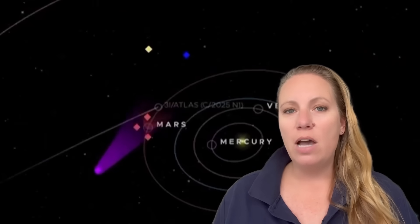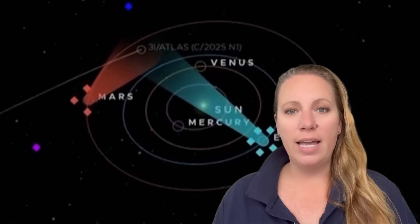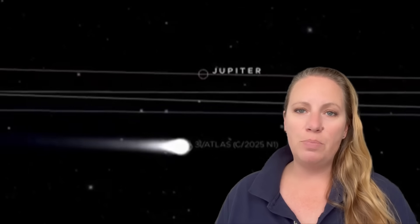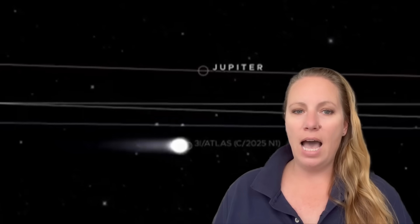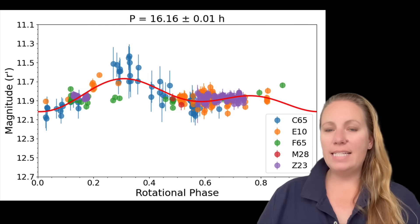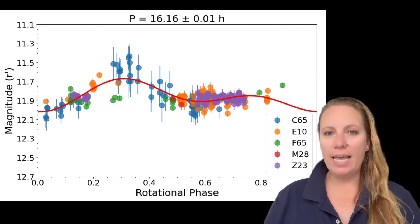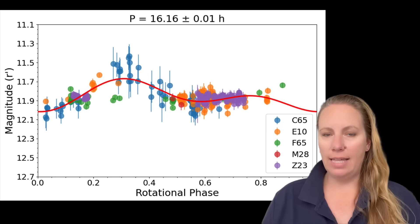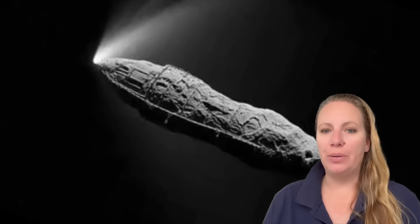Let's jump back in time a little bit — back to July and August 2025, when interstellar object 3i Atlas was first discovered. It was inferred to rotate with a period of 16.16 hours, meaning 3i Atlas spins once every 16 hours. That's the time it takes to turn once around its own axis.